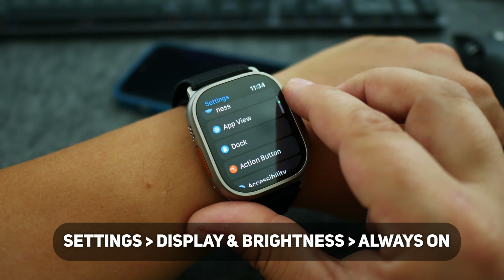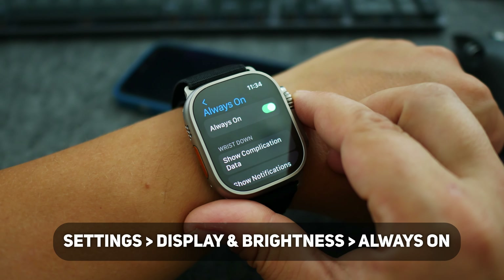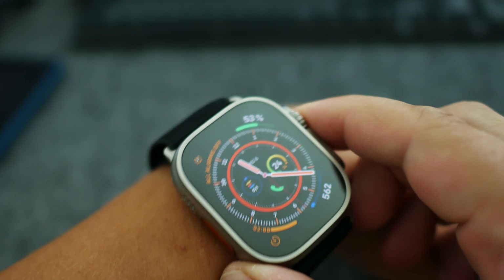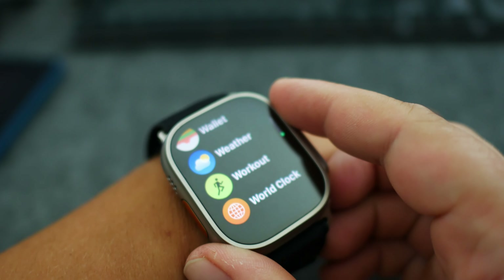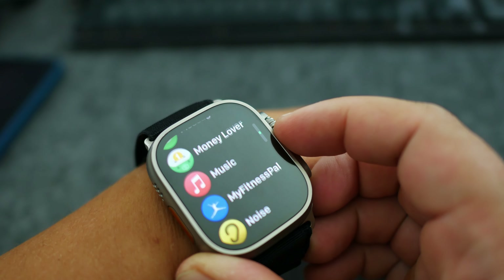As a bonus tip to save battery and get an additional half a day, turn off Always On Display. This one is very hard for me because I love always-on display — I like to glance at my wrist and see the time. But if you want to maximize battery and use your watch for three full days, turn off Always On Display. Of course, it is your choice.